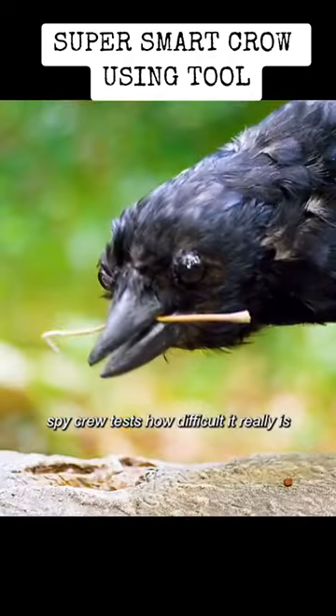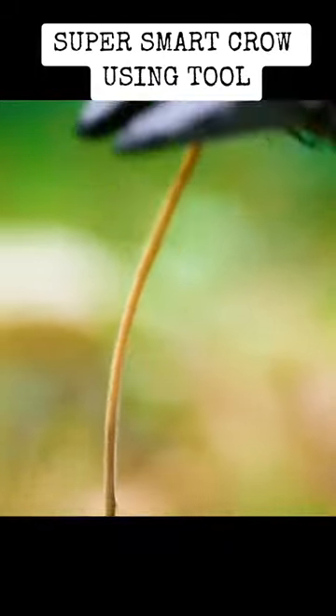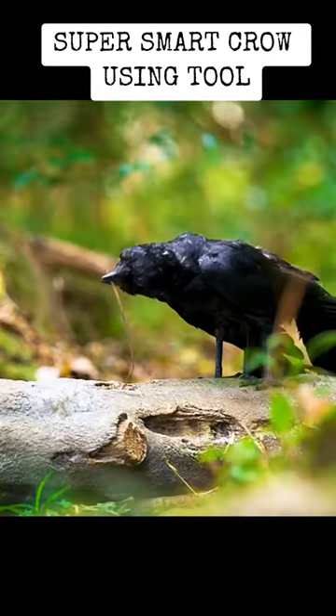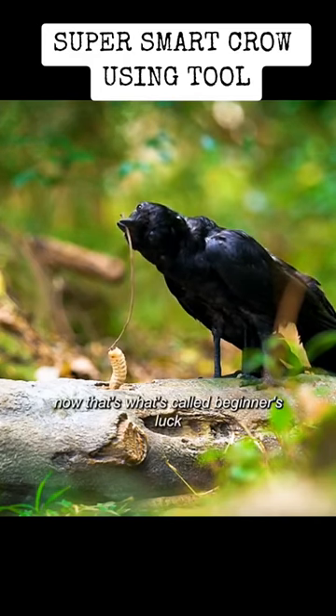Spy Crow tests how difficult it really is. Now that's what's called beginner's luck.